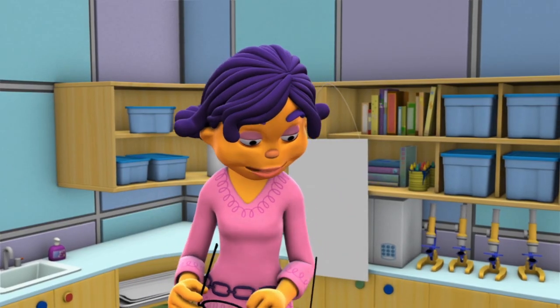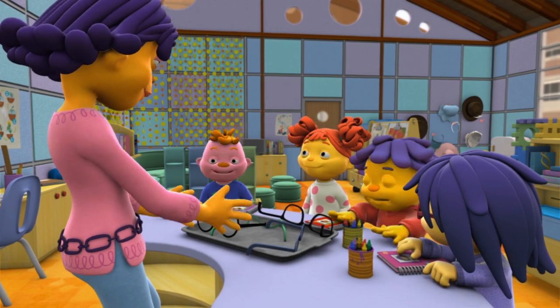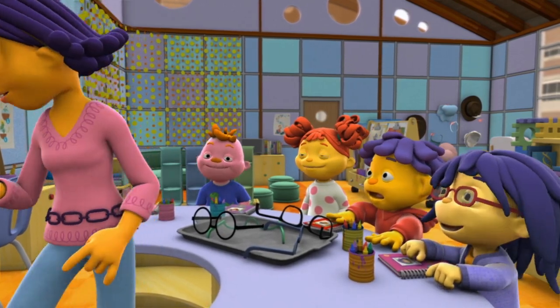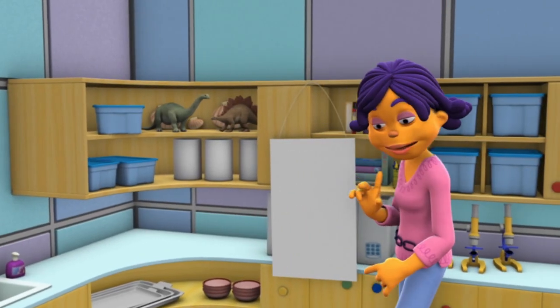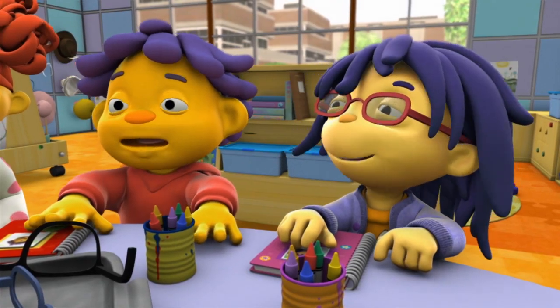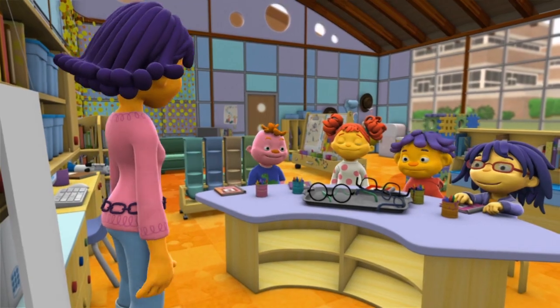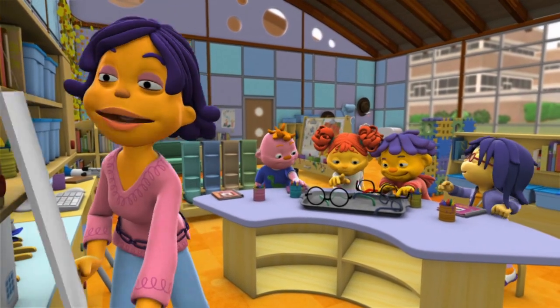Now, here's the fun part of our investigation. You're all going to put on these glasses, and then I'll turn around this special eye chart, and you can tell me if you can see the pictures on it. Okay, scientists, put on your glasses, then look at the eye chart.